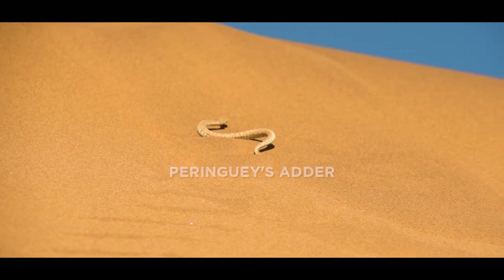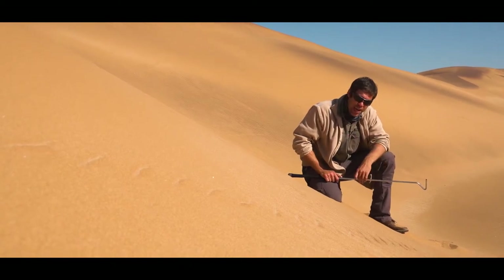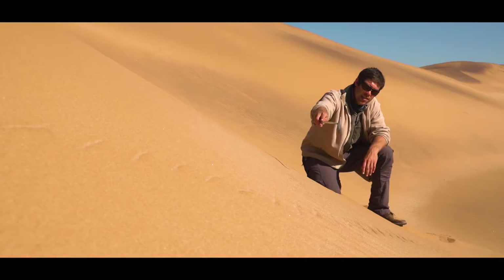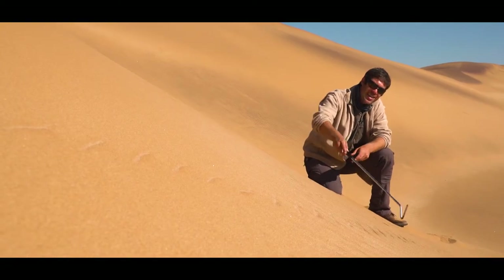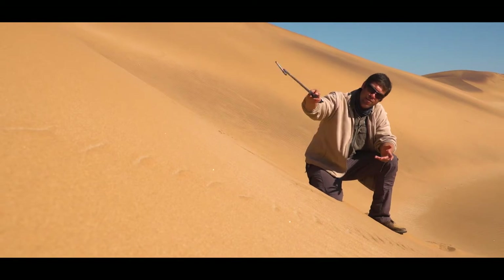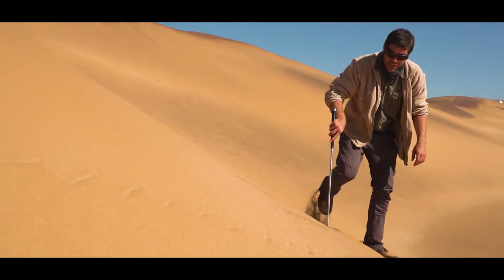Okay folks, what we have here on top of the dune is a Peringuey's Adder. How I found it was just by the simple track that you see going up the dune here. You can actually see that the snake went up here purely by seeing there are horizontal tracks. If there were vertical lines, that means the snake would have been coming down the dune. So immediately you can follow the direction of the snake.